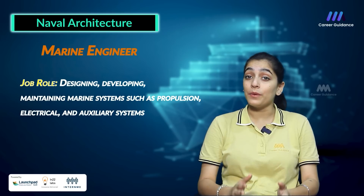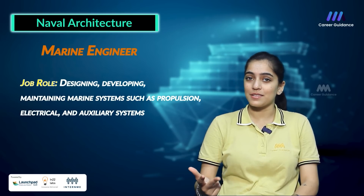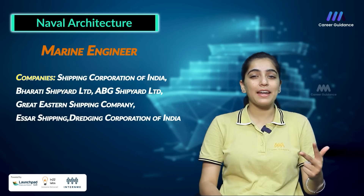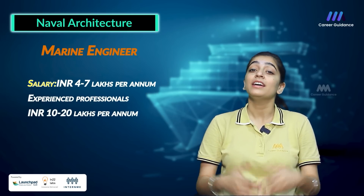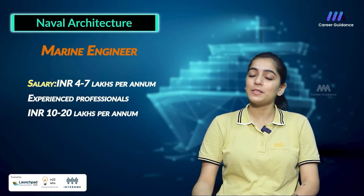The second role is Marine Engineer, whose job involves designing, developing and maintaining marine systems such as propulsion, electrical and auxiliary systems. Companies hiring include Shipping Corporation of India, Bharti Shipyard Limited, ABJ Shipyard Limited, Great Eastern Shipping Company, SR Shipping and Dredging Corporation of India. Average salary ranges between 4 to 7 lakh rupees per annum, while an experienced professional can earn up to 10 to 20 lakh rupees per annum.